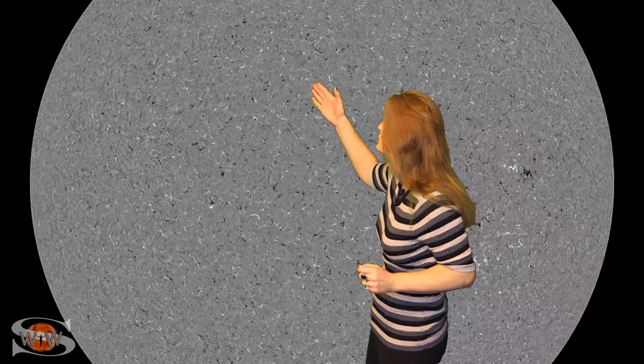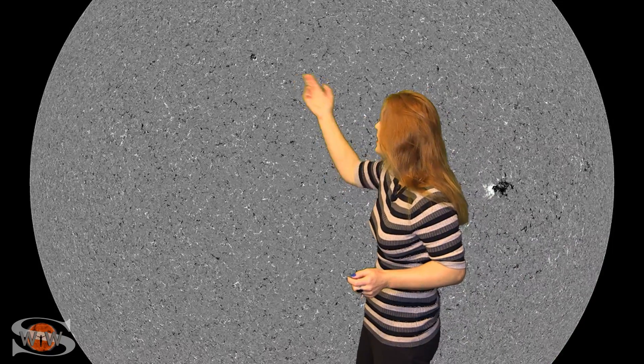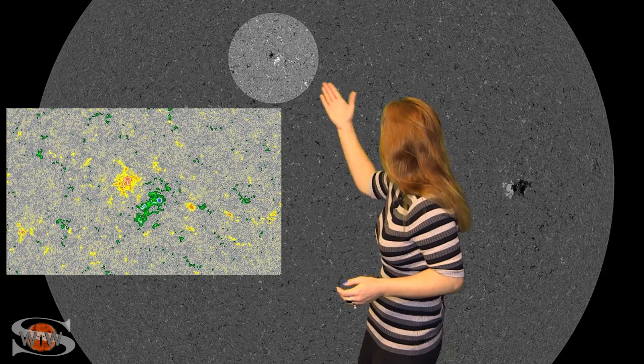Then as we jump forward to November 17th, again at high latitudes, check this out — another region. It's hardly been a week later, and we've got a second region that's high latitude with the reverse polarity. So this is yet another sunspot from the new cycle. Two in two weeks — who would have figured that? And we're watching this very closely to see if it's going to continue growing, or if it's going to dive back under the surface just like the first one did.